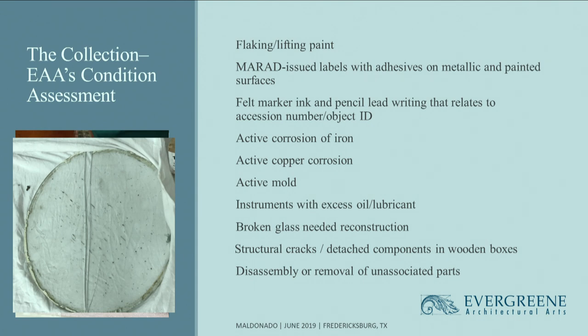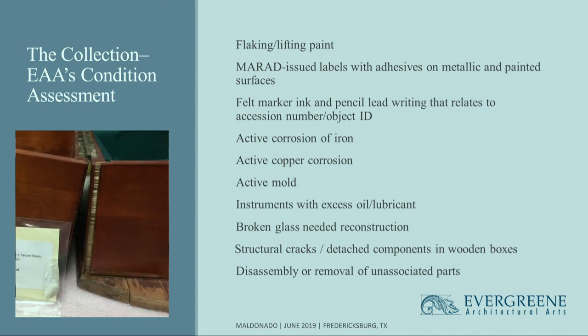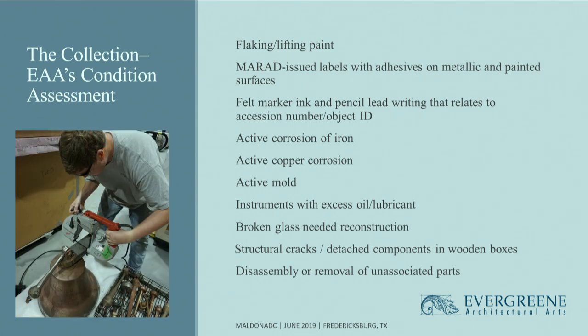We used a proper conservation adhesive to repair glass, and also plastic, almost glass-like elements that were broken — faces — that we had to repair as well. In some artifacts, the nautical instruments that came in wooden cases required us to repair the cases themselves. Often they were disjointed, but we also had some where the baseboards were completely detached. The ship's bells were the only object group in which the client asked us to remove unassociated parts. You see our technician using a portable bandsaw to remove excess metal from the headstock of a ship's bell.